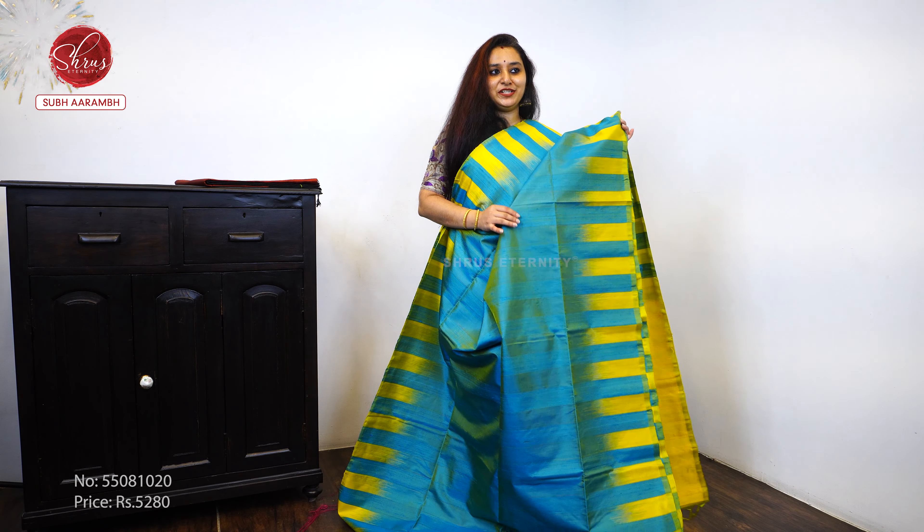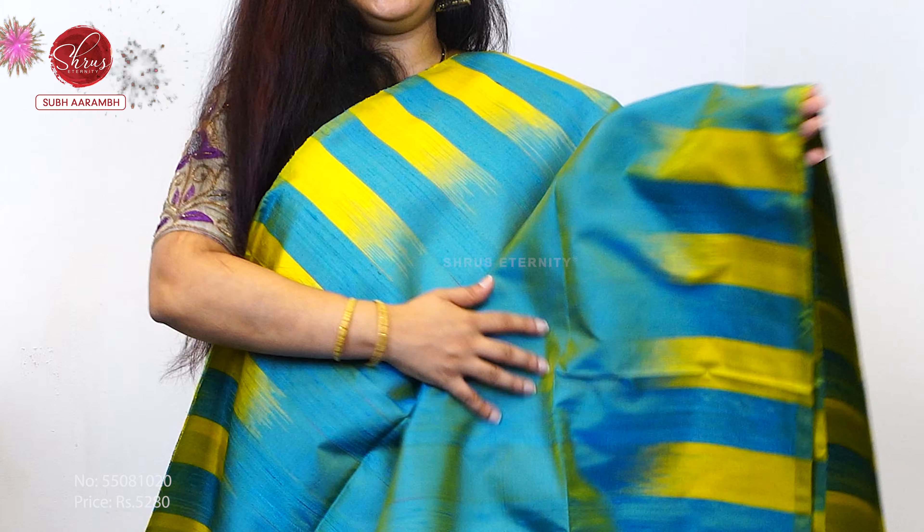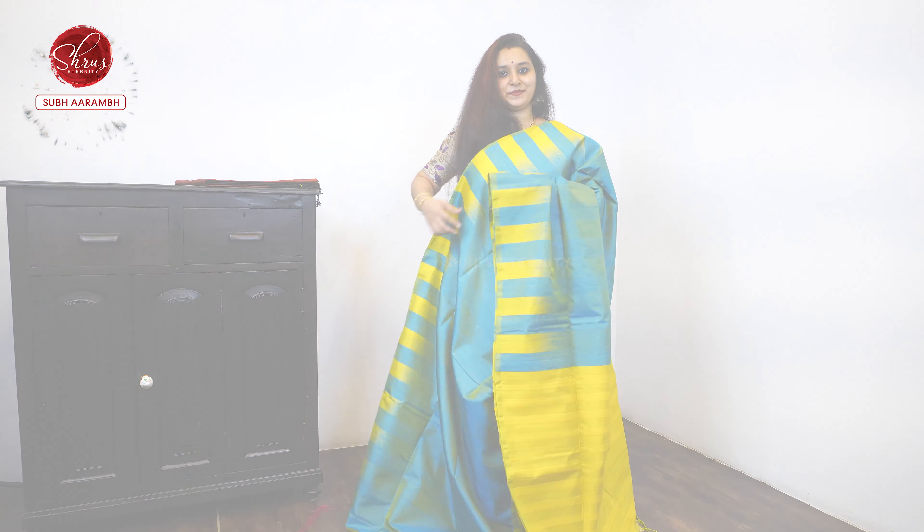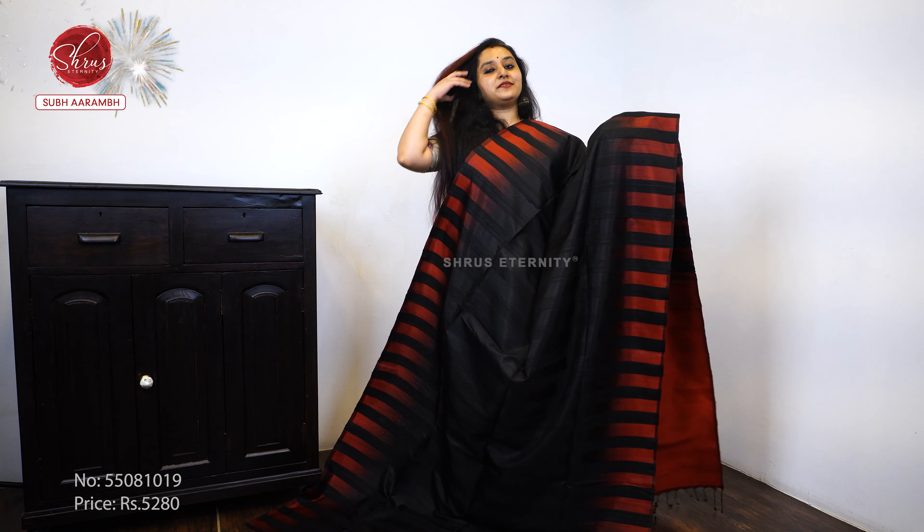Next, we have a teal blue with a yellow combination — a beautiful yellow color border on either sides, a striped yellow pallu, and a plain yellow blouse. Beautiful combination, priced at 5 to 8.0.